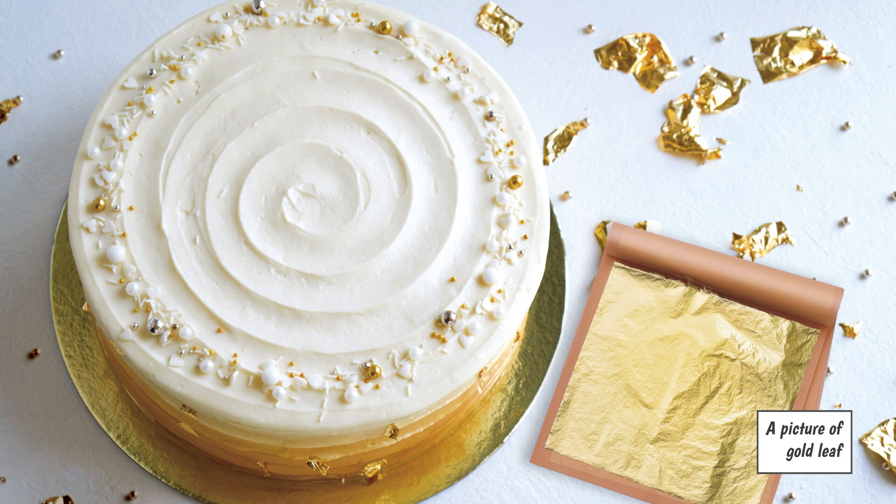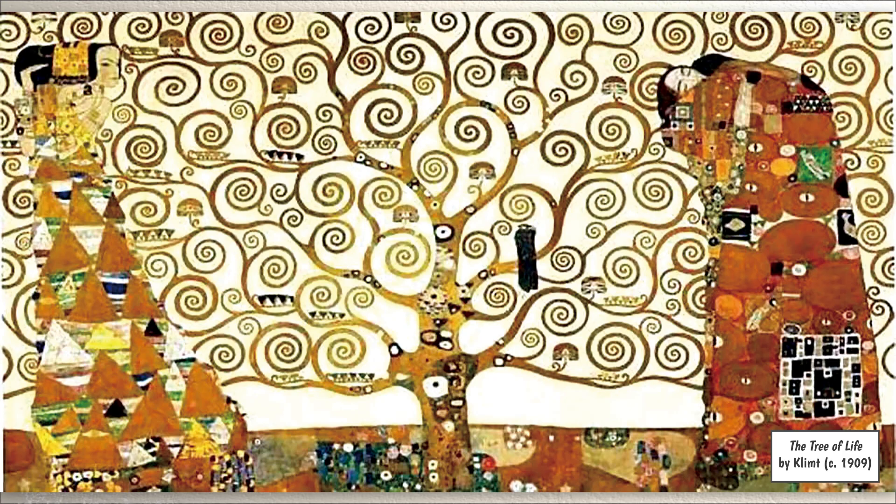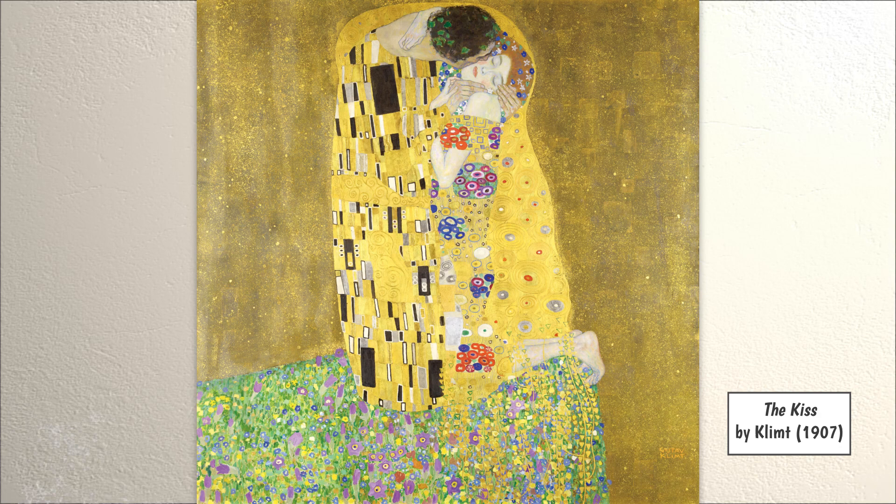Klimt did not produce many paintings with gold leaf. However, these paintings are what Klimt is best known for today. These paintings were also symbols — he wanted the images in his paintings to have more meaning than what was just seen. The Tree of Life is just one example of his paintings that include symbols. When studying these paintings, you can admire them for their color and beauty, and also try to understand the meanings of the images in each painting.